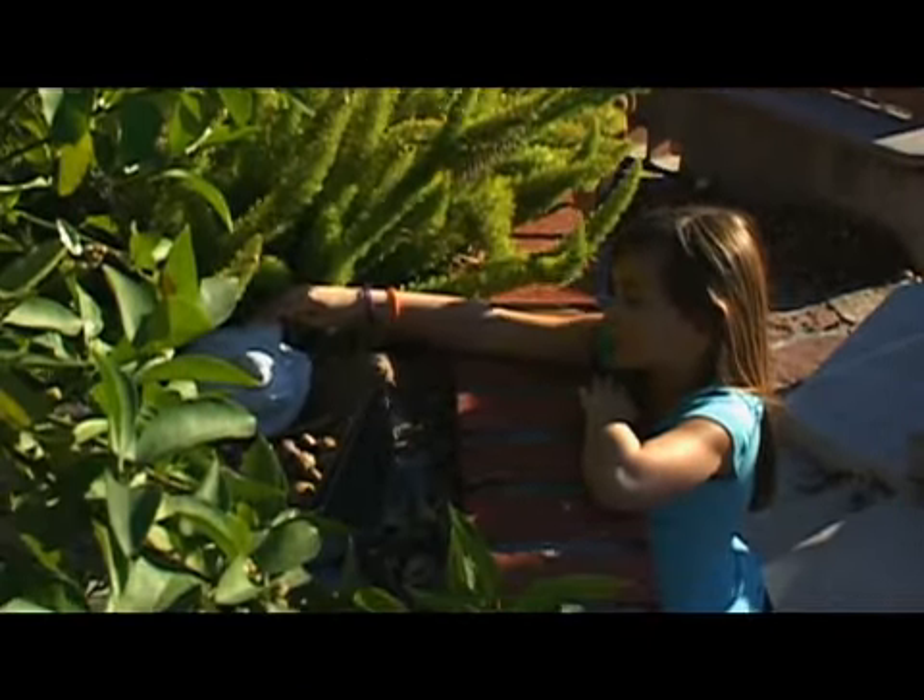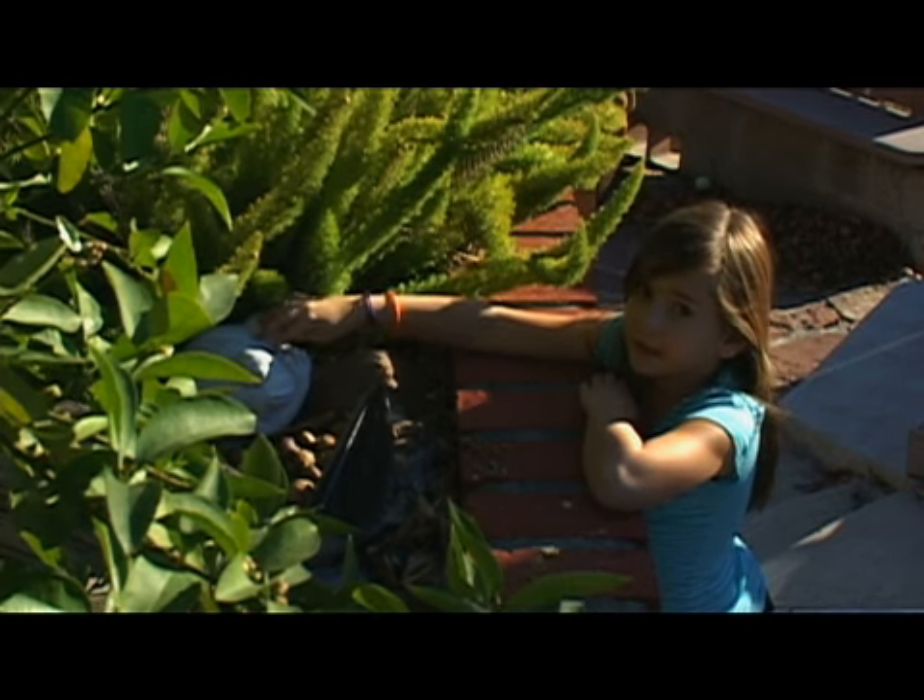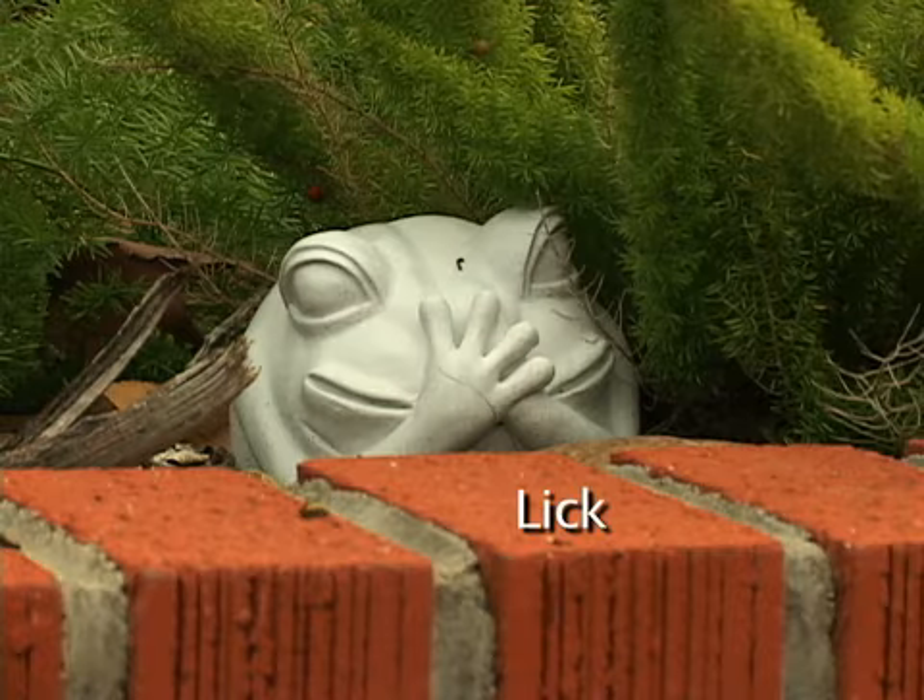This is Lick. Sadly, he broke his hand, but he still loves to lick things. This is Sloop — he loves to go to sleep and then wake up again.